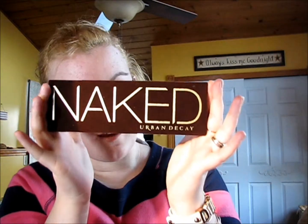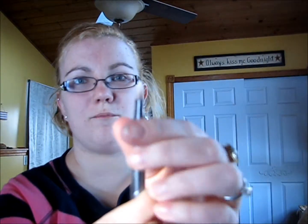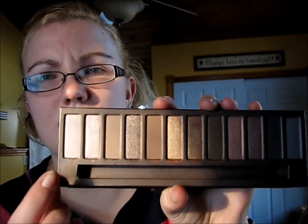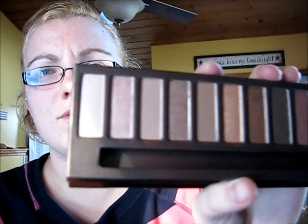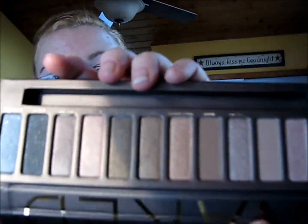The first major purchase I made at Ulta is the Naked Palette. I know everybody has been talking about this — it came out a couple years ago and I never got it, but I finally picked it up. It comes with a very stiff, thin brush that's great for packing on color, and a little mirror inside. There's a bunch of light shimmery colors, some nude matte shades, and some darker shades at the end. I'm not going to swatch it since there are probably 50,000 swatches available online. I haven't used it yet and I'm super excited to test it out.